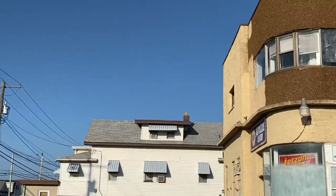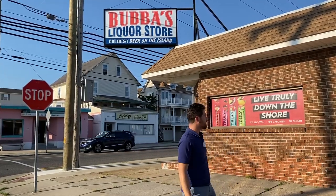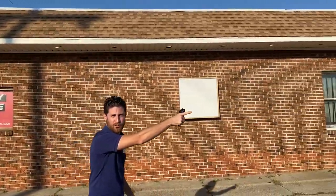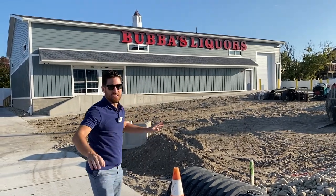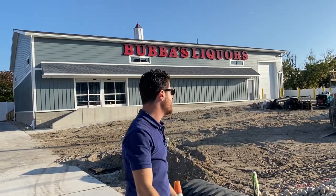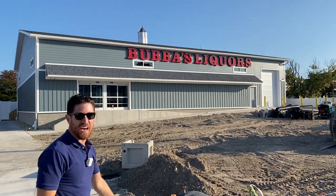Now we're at 18th and New York at the site of the original Bubba's — this thing has been here I feel like since the 70s. According to our information this place is going to get shut down, sold, and probably turned into condos. It's moving one block that way. This has been under construction for a while and you guys have been asking me what's going on here — I finally got the answer. It's moving right here to 18th and New Jersey. I didn't know this — they actually put the sign up this morning. This is going to be the new Bubba's Liquors warehouse-style store, and they'll also keep their location on Spruce Avenue in North Wildwood.